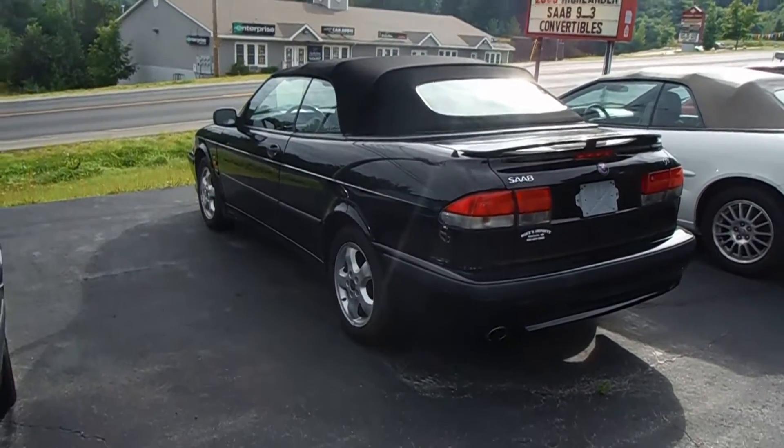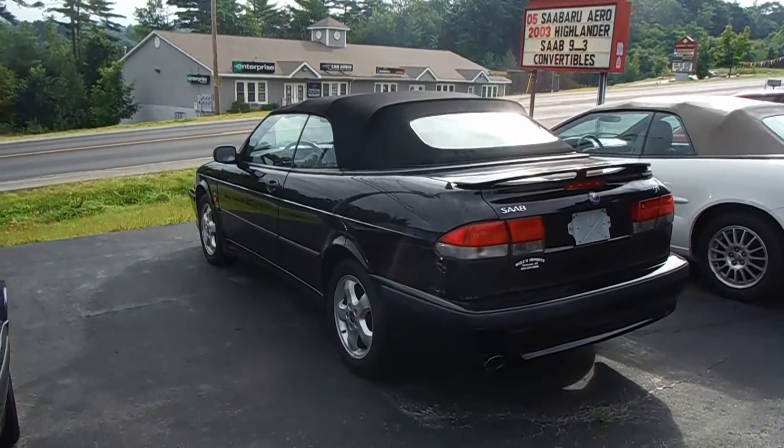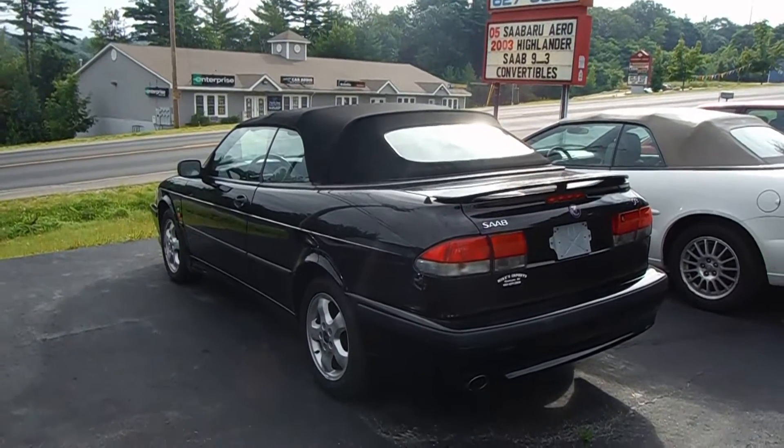Alright, so this is a rare gem of a car. This is a 2000 Saab 93 SE convertible, and this particular model has only 49,000 miles on it.